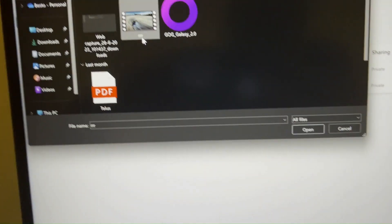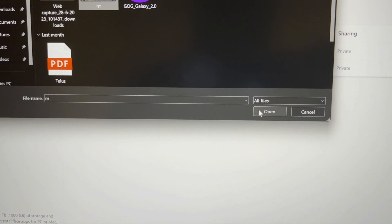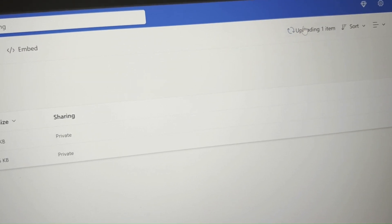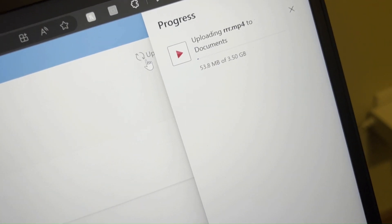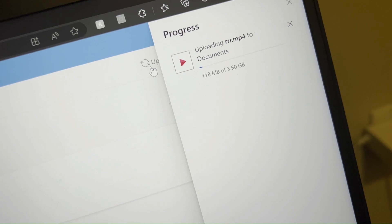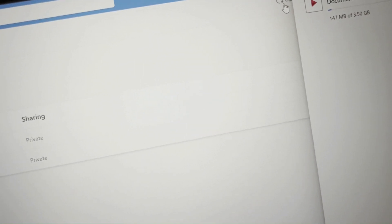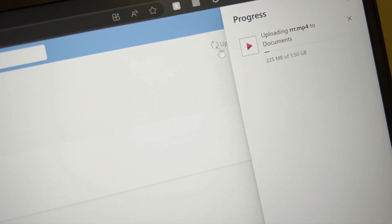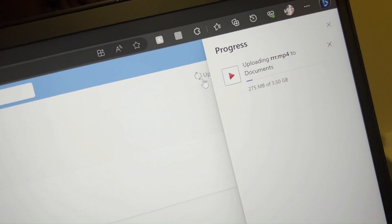Now we're going to download this video clip and then upload it. As you can see, the upload is very slow. You'll really see the difference when I compare it with Telus. This is very slow — this is why, if I have the option at home, I always choose Telus over Shaw because of this. Even if there's just one time where you need upload speed, the wait will be very long on Shaw. Anyway, we'll move to Telus now.